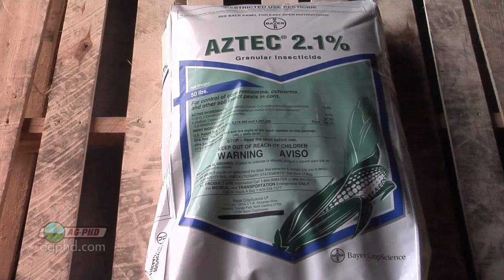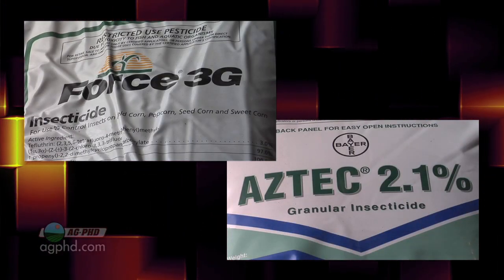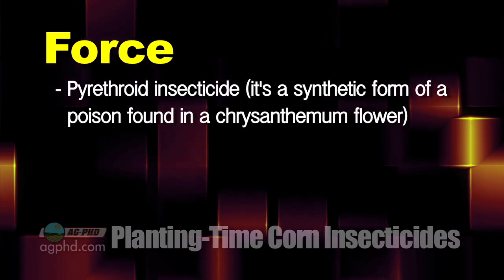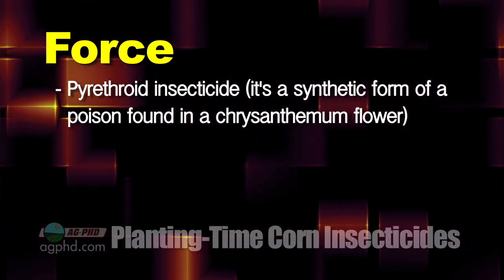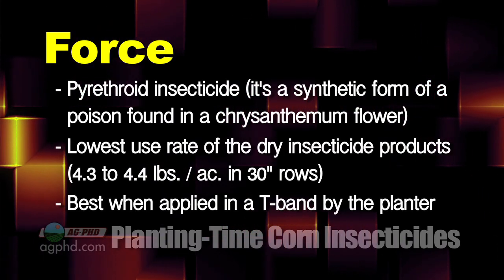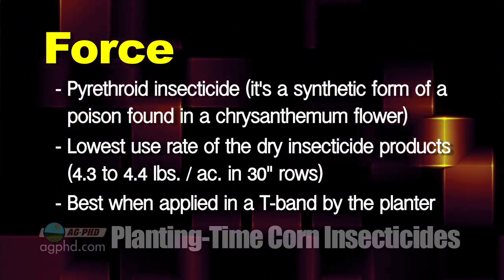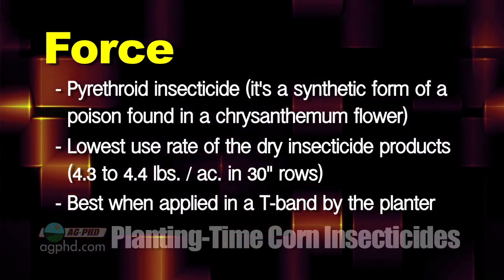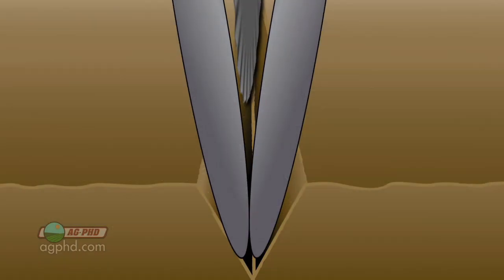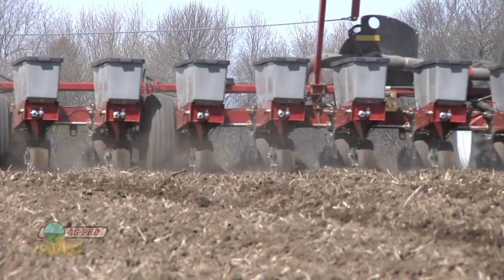Let's start with the dry products. On average, the dry products are going to be better for rootworm control than the liquid products. The best ones for across-the-board control seem to be Force and Aztec. Force insecticide is a pyrethroid — 100% pyrethroid — a synthetic version of the poison found in the chrysanthemum flower, so it's pretty safe for humans. It's the lowest use rate dry product. At 30-inch rows we're talking 4.3 to 4.4 ounces. If possible, we like to see it applied in a T-band, so a little gets in the furrow and some is on top. Force has activity on cutworms and rootworms.